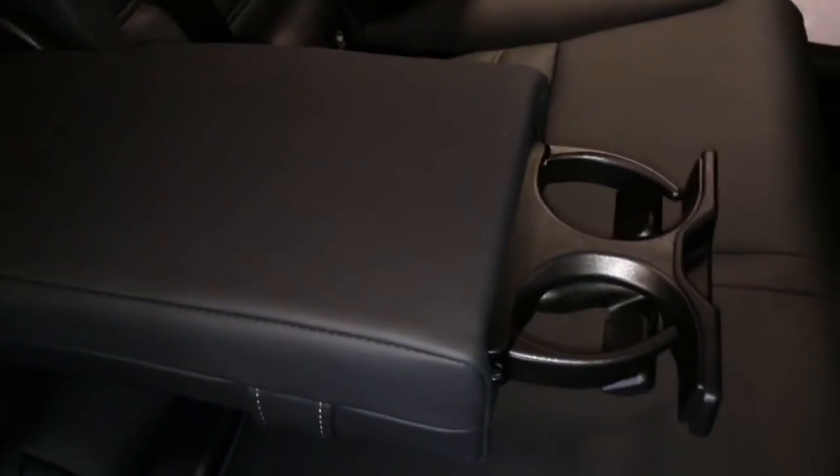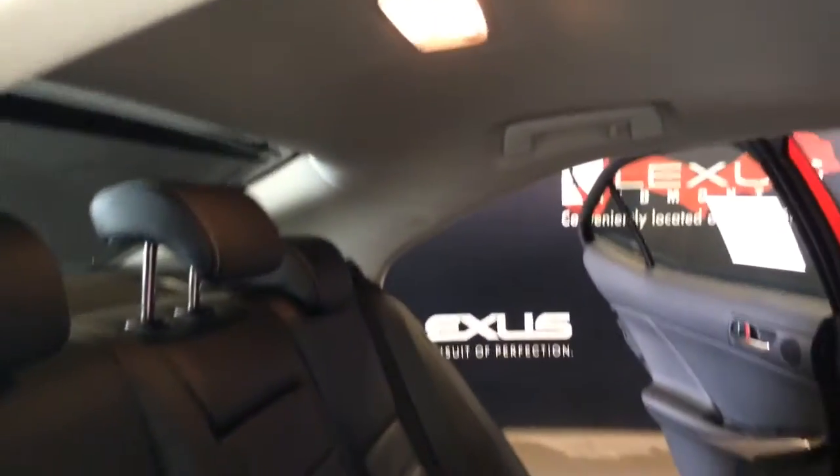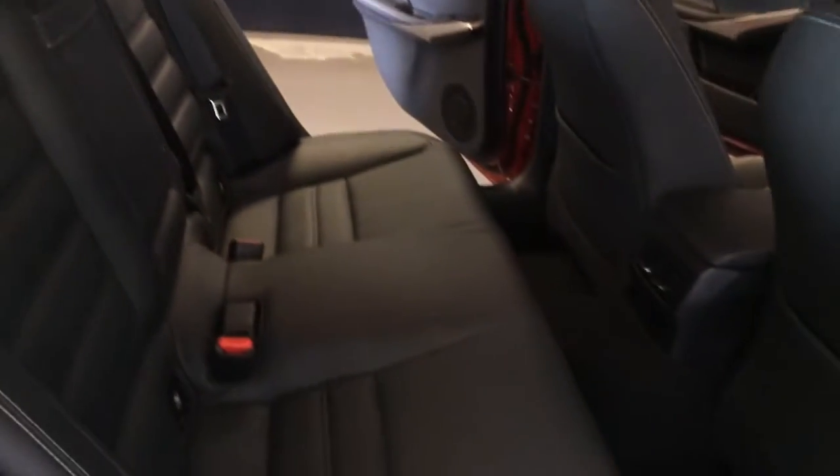Powered window controls, back seat pockets, ventilation ducts, fold-down armrest, cup holders that come out the front, curtain and side impact airbags, sunshade, overhead handles, hooks and lighting. Back seat is 60/40 split to fold down — you use this lever right here, and on the back side you'll find your lock and unlock option.